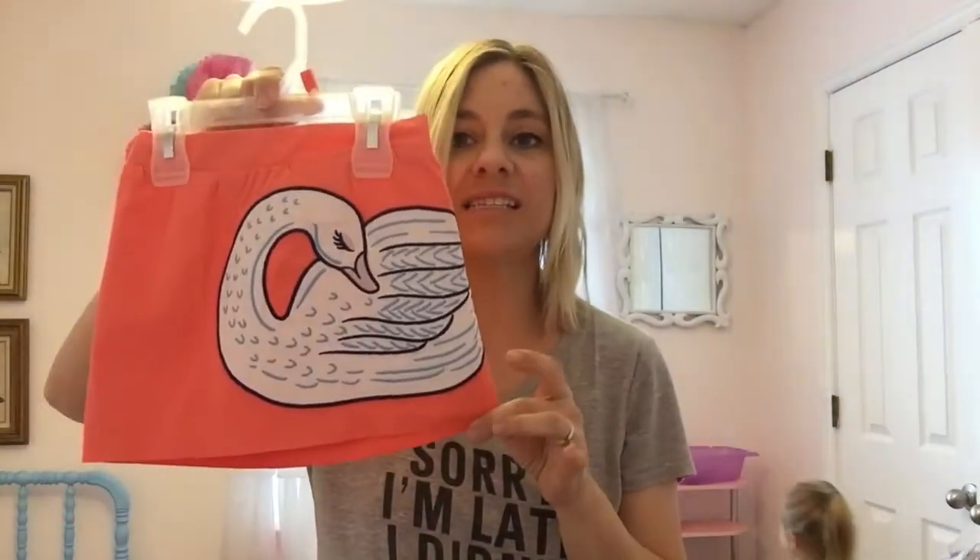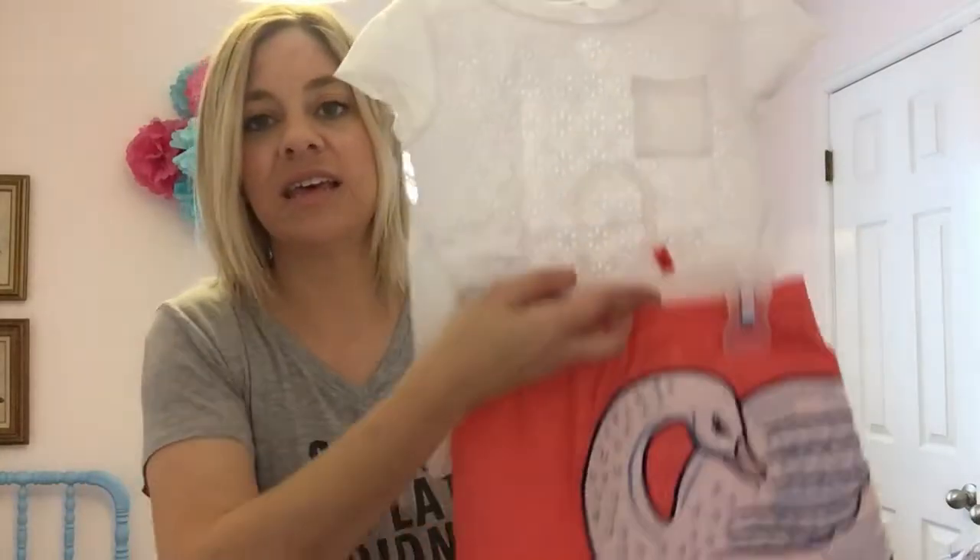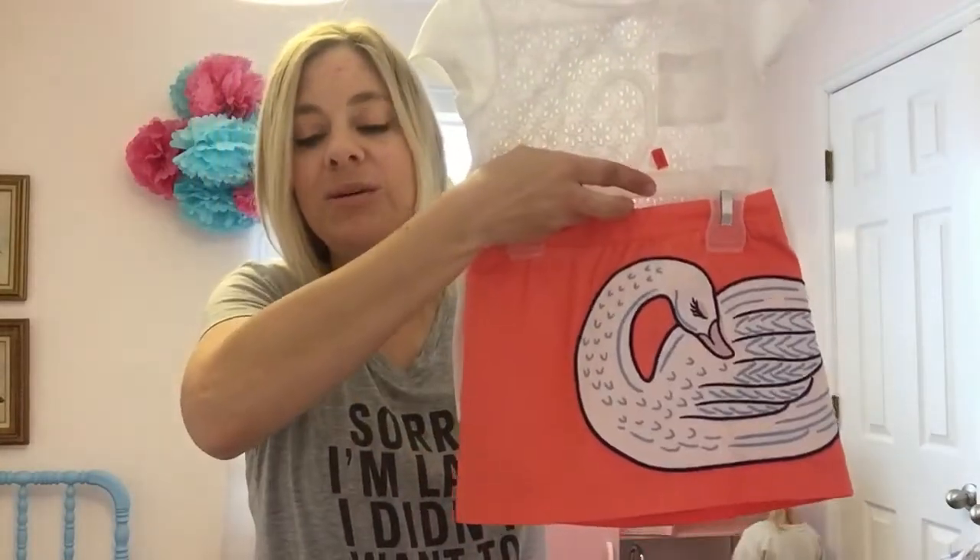I got this just the other day at Target — it's this little swan skirt. And to go with it, she also has this shirt, which might be kind of cute too. But I got this white shirt to go with it at Target, and I thought that would be really cute. So that's another item.